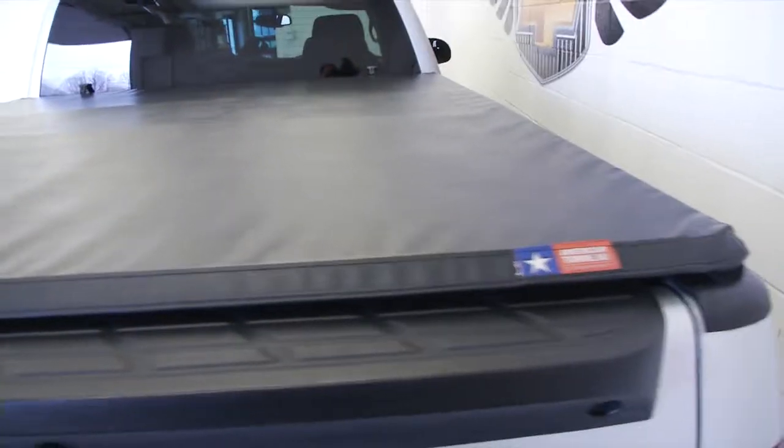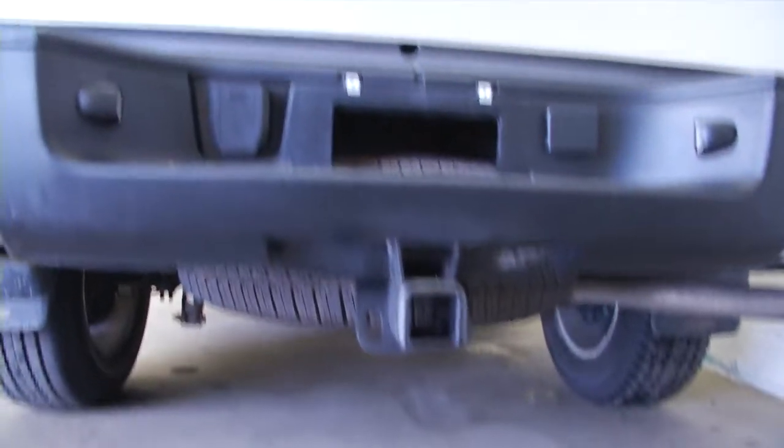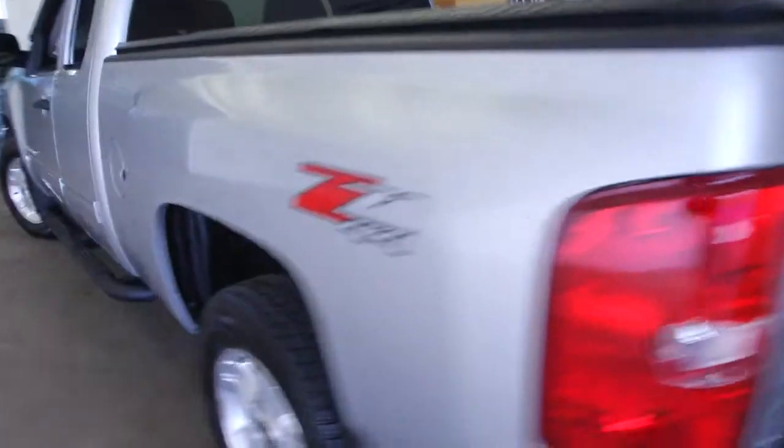First thing you see is that it's got a bed liner, tonneau cover, and tow hitch. So this truck's ready to go. Protect your cargo from the elements, protect the bed of the truck. Working our way forward, you can see the black step assist.